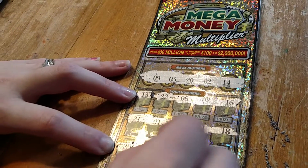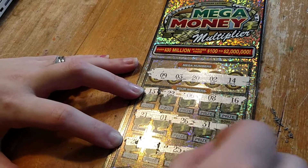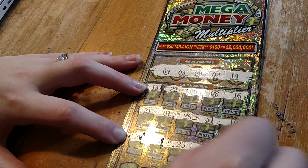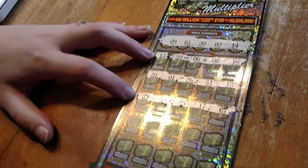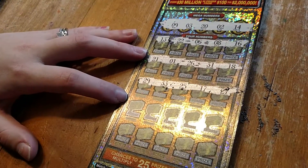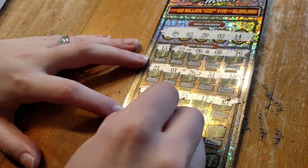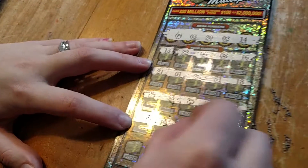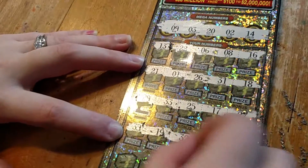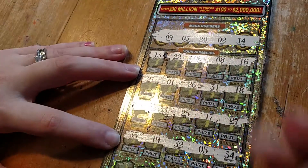29, 33, 25, 17, 27. That row is also a dud. Down to the last two rows. 35, 19, 32, 5, 34.